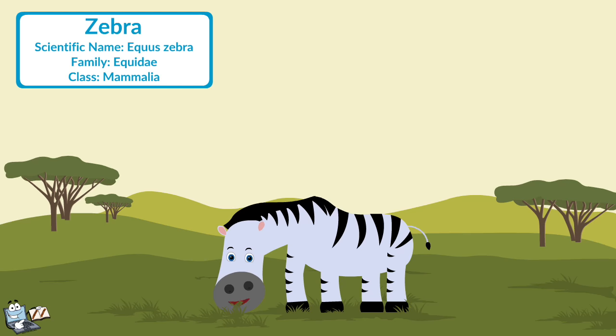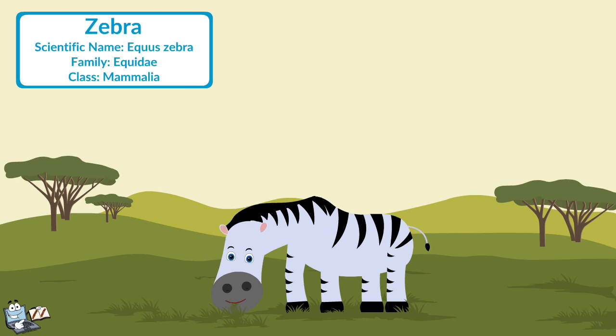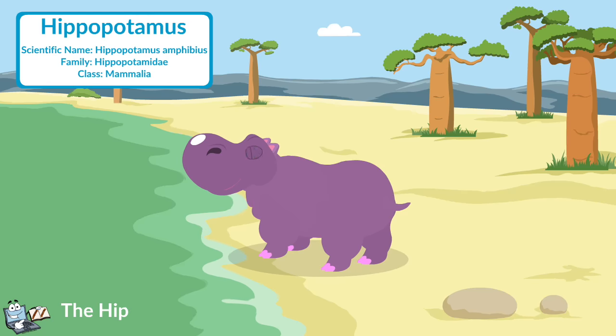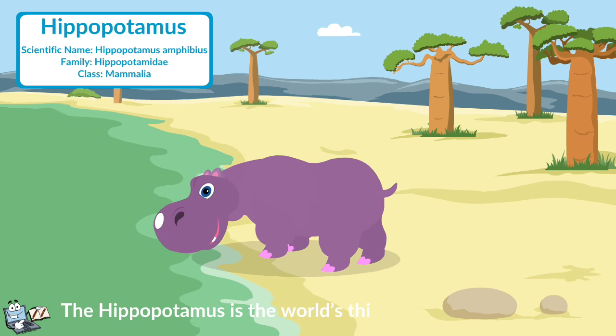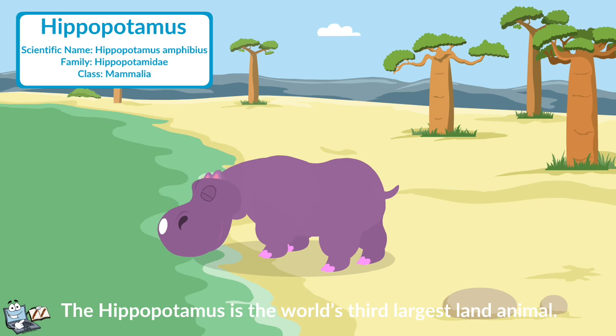Zebra: It has a unique pattern of black and white stripes, which makes it more beautiful. They eat grass, shrubs, herbs, twigs, leaves, and roots. Hippopotamus: The hippopotamus is the world's third largest land animal after the elephant and the rhino. It is an herbivore and eats mostly grass.